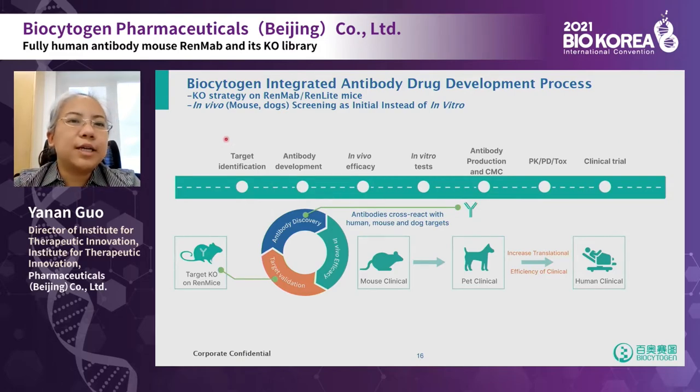Biocytogen has unique techniques in antibody discovery. We use target knockout RenMab mice, immunize with antigens, and use the Beacon system functional screening to quickly obtain antibody sequences. Those antibodies likely cross-react with different species. We then run in vivo efficacy in mouse models, and leading hits are further tested for safety, such as in dogs. This allows us to find candidates with good efficacy and low toxicity, increasing the clinical trial success rate.